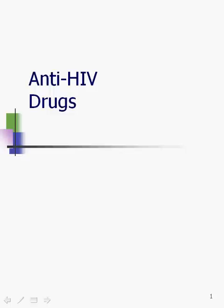Hi, Frontline! This is Val again. I'm here to talk with you about anti-HIV drugs, also known as HIV meds.